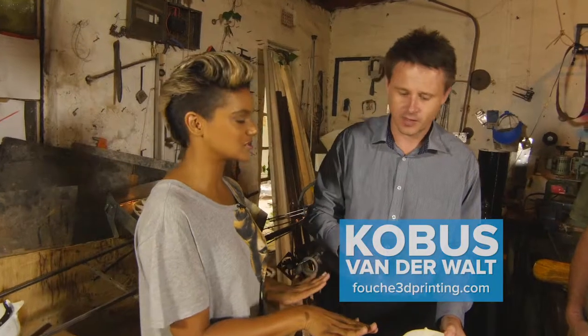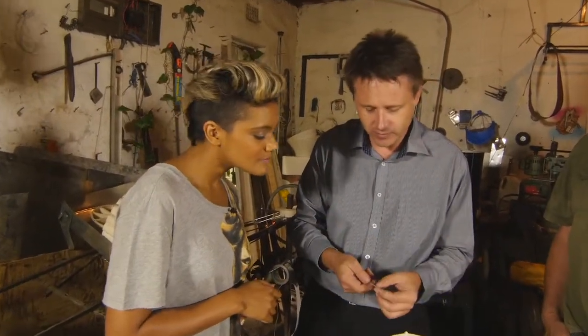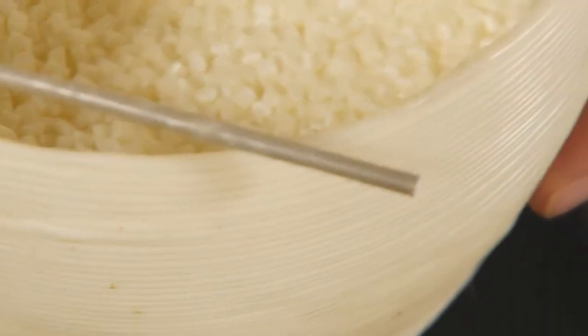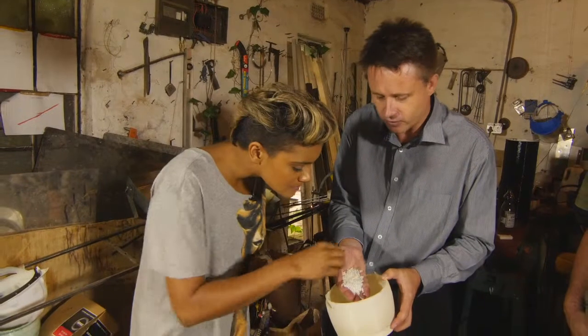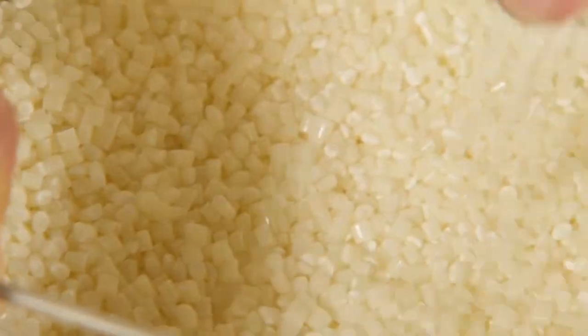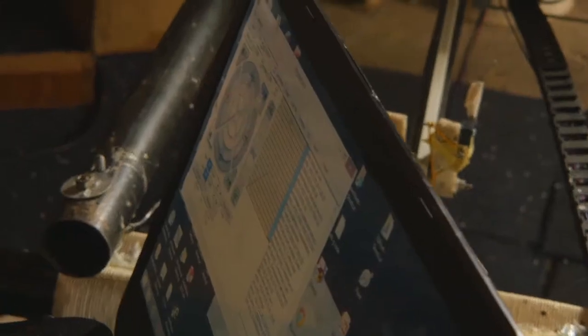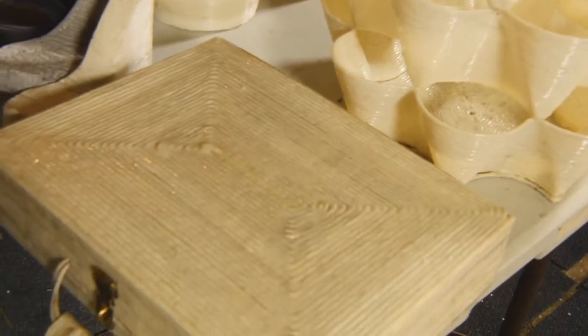What are the outright differences between an industrial 3D printer and a consumer version? Consumer printers normally use filament — looks pretty much like this, a little bit thinner — and it costs about 300 bucks a kilogram. Whereas we use granules straight from the bulk stock that injection molding companies use, so it's a bulk buy at 30 rand a kilo. Going bigger is actually cheaper.